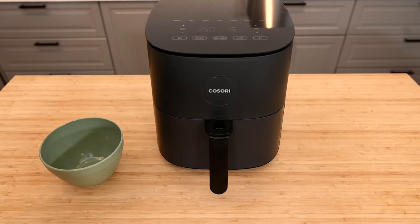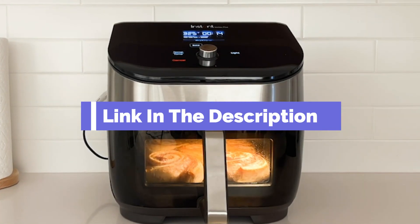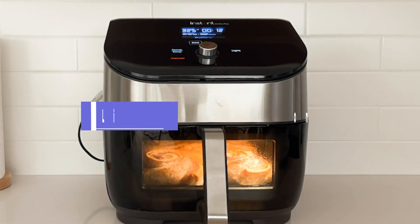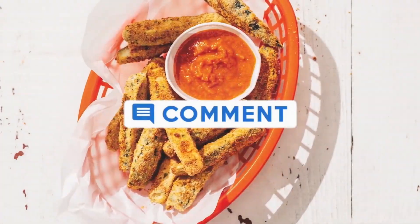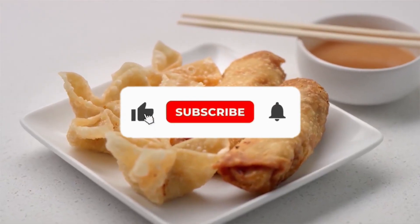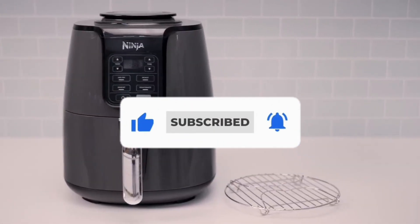That's all for our list of the five best air fryers on the market. Head over to the description below for links to more detailed info on each of the products. Remember to leave a comment to let us know your opinion. Thanks for watching — if we helped you out in any way, please hit the like and subscribe buttons. We'll see you in the next video.